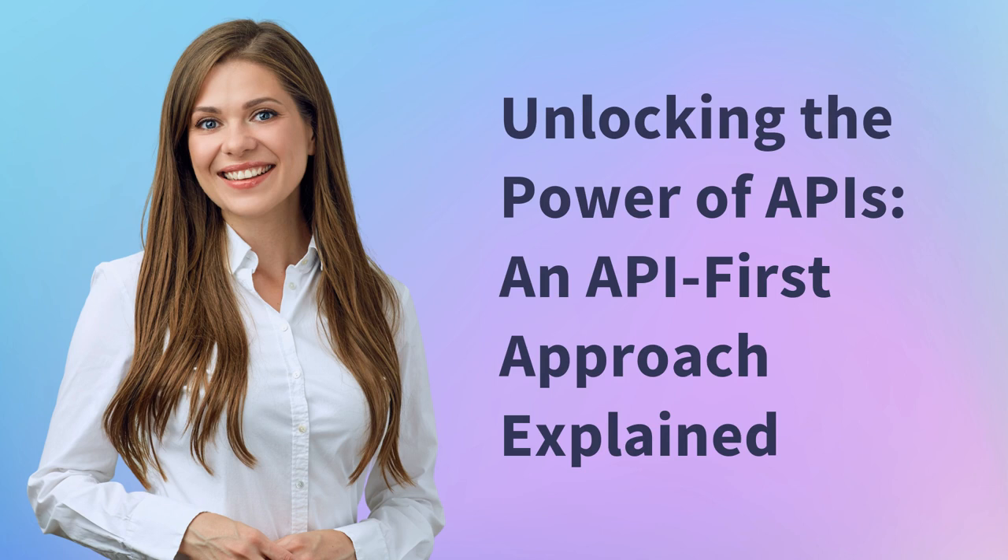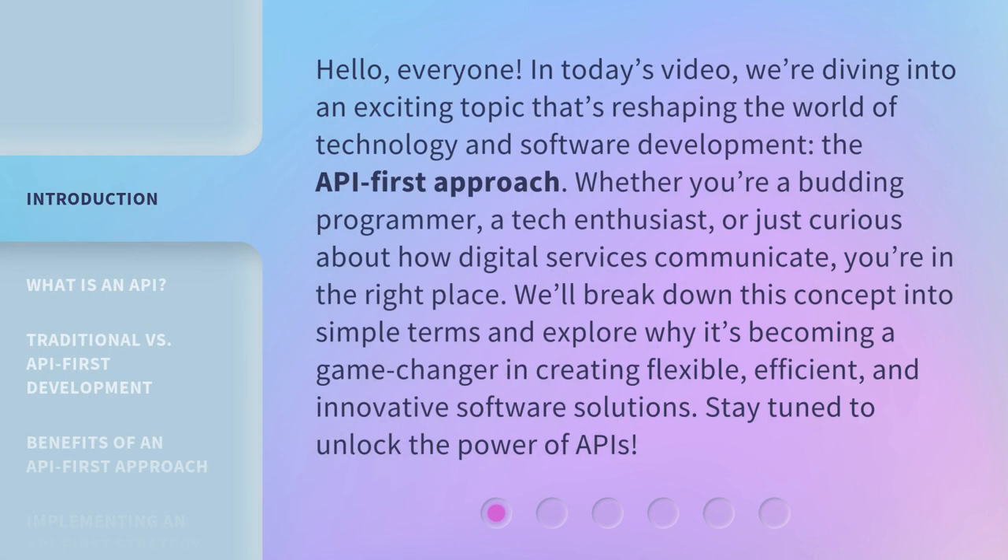Unlocking the power of APIs: an API-first approach explained. In today's video, we're diving into an exciting topic that's reshaping the world of technology and software development — the API-first approach.